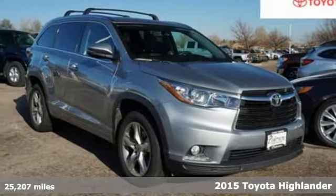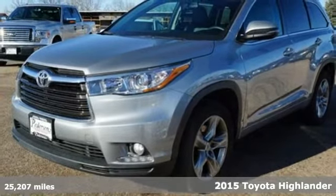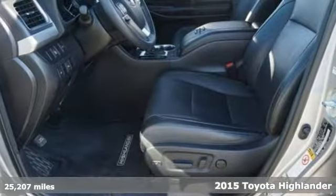Here's a 2015 Toyota Highlander. Toyota: steered by ingenuity, driven by passion, and it comes with all the amenities you need.